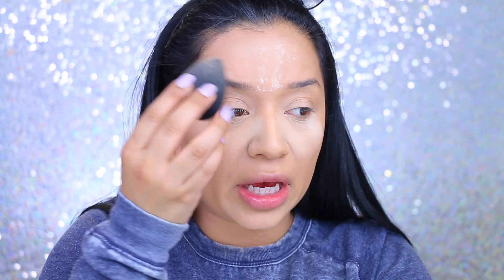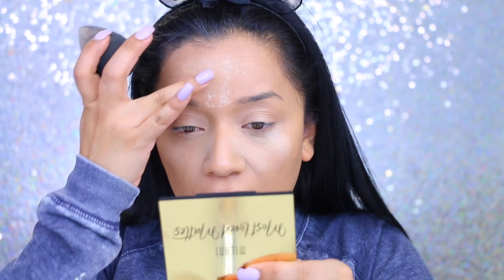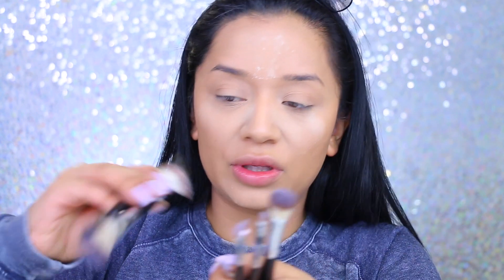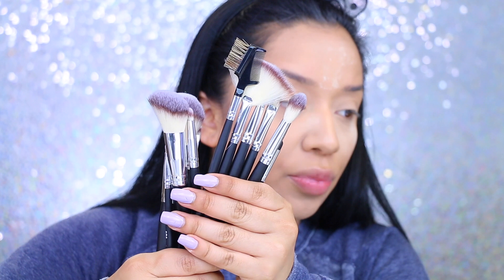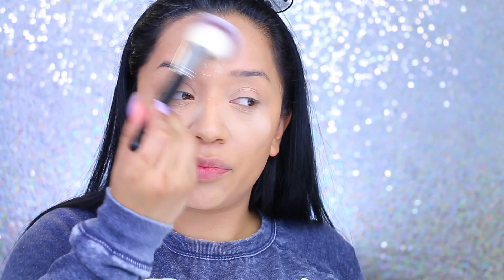I usually like to bake my forehead because I have some little wrinkles there, but the foundation and concealer is making this area look so cakey. The one thing I'm super excited about is their brushes. I ordered a set — only ten dollars — and it came with a whole bunch of really neat brushes. The quality honestly seems super good. I'm going to use this big fluffy brush to take off the powder.